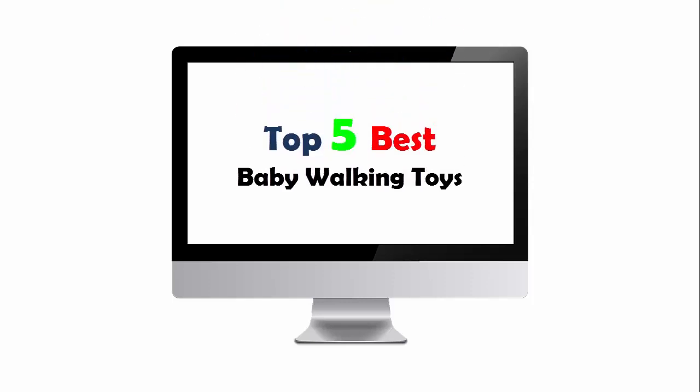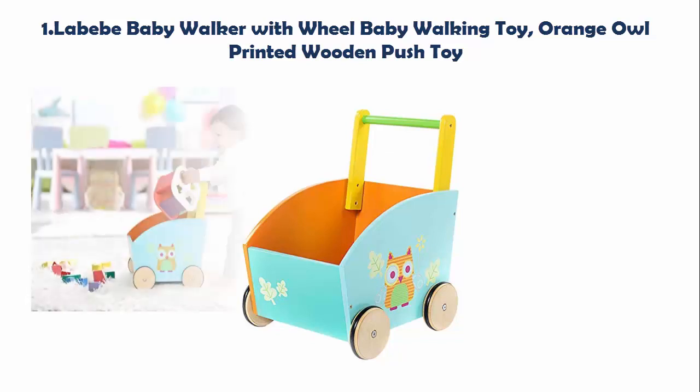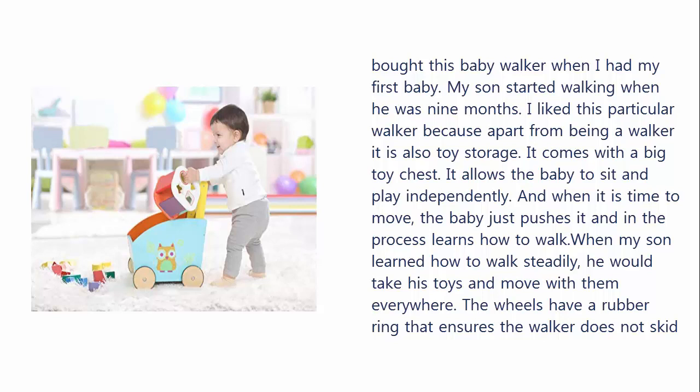Top 5 Best Baby Walking Toys. Our list at number 1: Labib Baby Walker with Wheel Baby Walking Toy, Orange Owl Printed Wooden Push Toy. I bought this baby walker when I had my first baby.